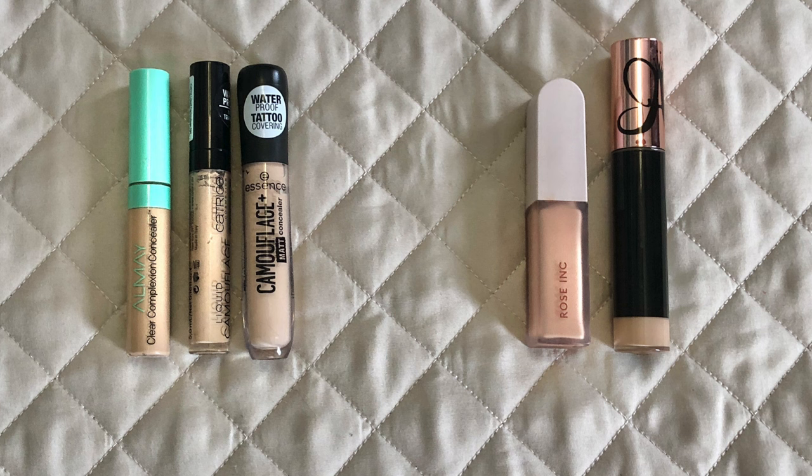Next picture: my concealers. On the left are ones I'm not panning; on the right I am. I have the Almay Clear Complexion concealer that came in PR with the foundation, a Catrice, and an Essence — those I got at the same time as the foundations, so they're just over a year old. On the right I'm panning the Rose Ink and the Anastasia Beverly Hills, both gotten in PR.